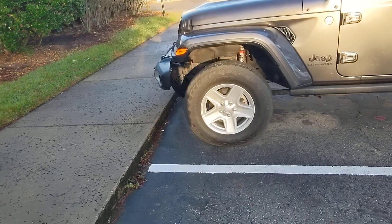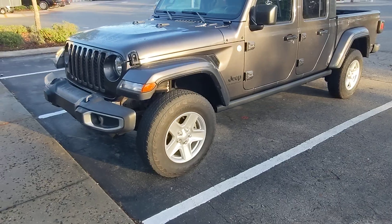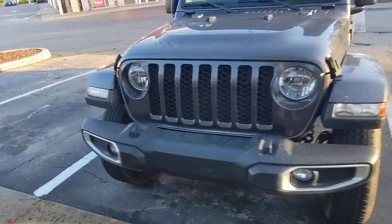It did have some popping in the front end, but it never caused an issue. It just happened in four-wheel drive during hard steering and stuff. It's the ball joints — they're noisy, but never had any issues. It was just kind of annoying.